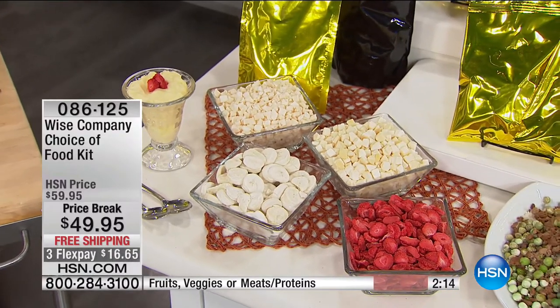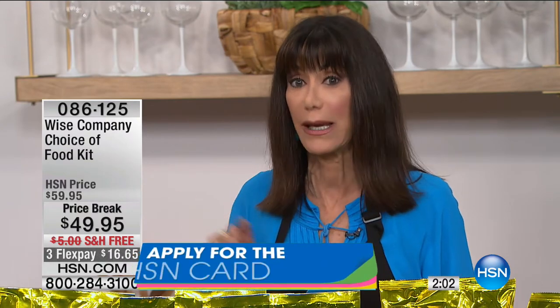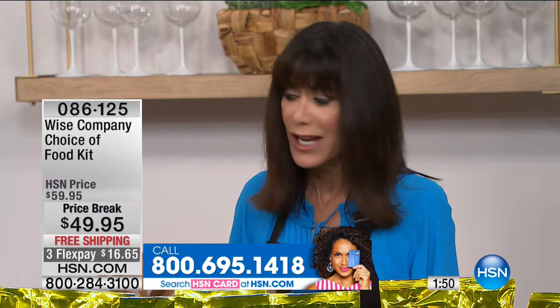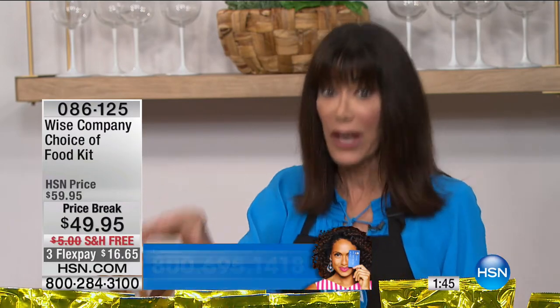Three FlexPay payments of only $16.65. Whether you're going to add it to your amazing purchase of the Today Special or you just want to try them. A lot of viewers say, I'm just going to try that and see what I think. You cannot go wrong if you are someone who camps, hikes, or has an RV and spends a lot of time traveling. This is where you really go, okay, there's that immediate meal I need, or that immediate snack or extra boost of protein.